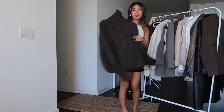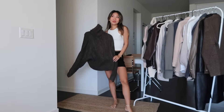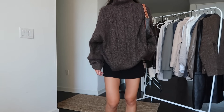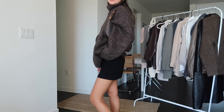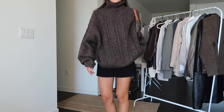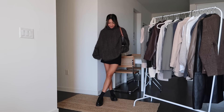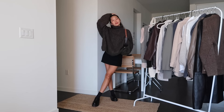Another combination I love with loafers is a skirt and an oversized sweater on top. This sweater is from Jing and it's so comfortable and cozy — I also love the brown color. And if you're not into skirts, black pants or jeans would also work great with this look too.